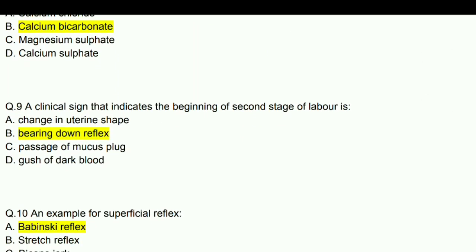A clinical sign that indicates the beginning of the second stage of labor is bearing down reflex.